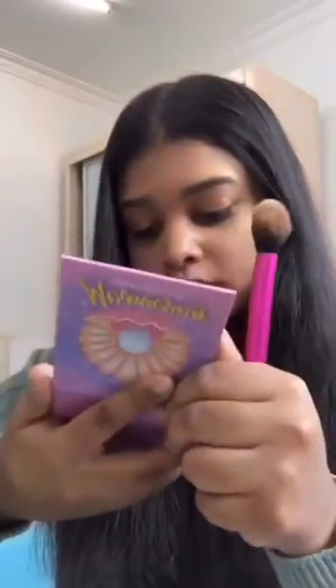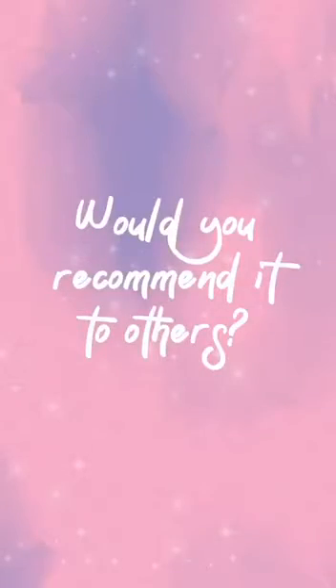Comparing to other highlighters I've tried before, the gold highlight is not overly gold — it's just right. It's very, very pigmented and blends out well. I was originally not really a big fan of highlight primarily because I found it too chunky, but this one is so soft and so buttery that it really blends very beautifully. I definitely love it.